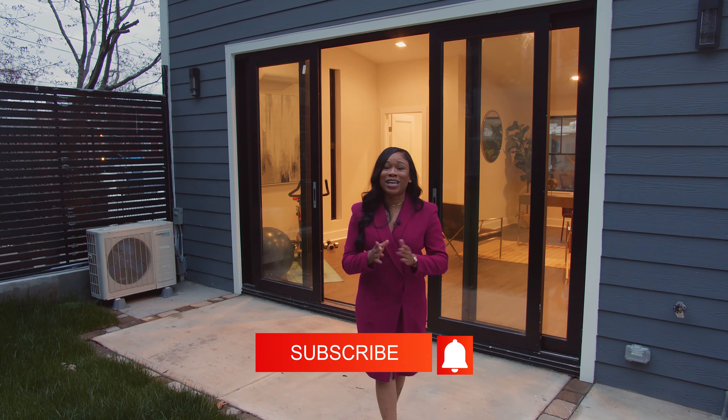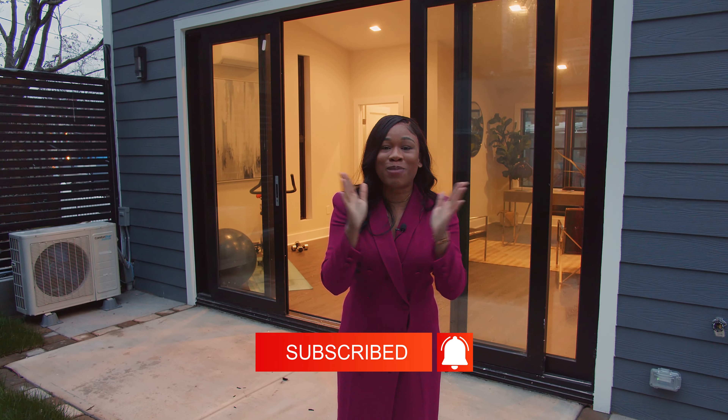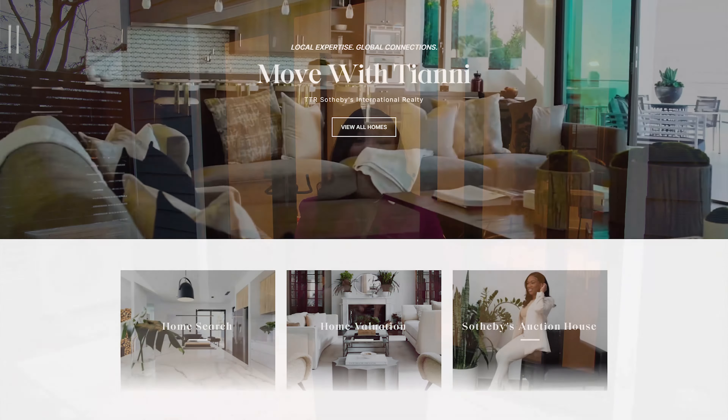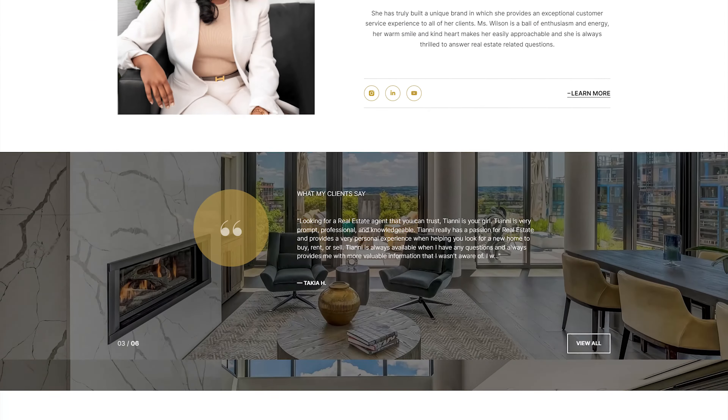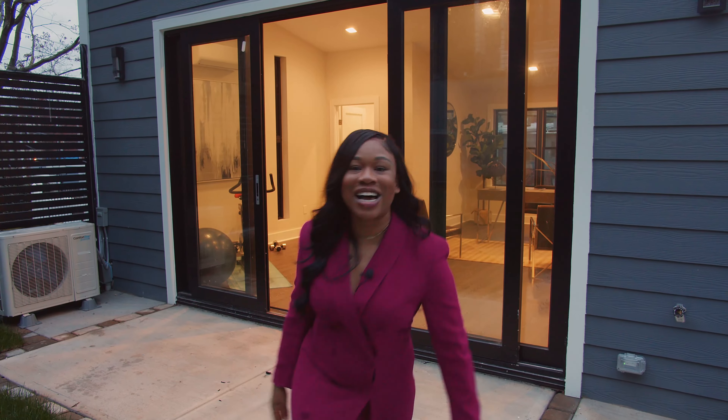Thank you for watching. Don't forget to subscribe to my YouTube channel, and don't forget to like this post. If you want a private tour of this home, you can visit my website at www.movewithtiani.com. See you next time. Bye!